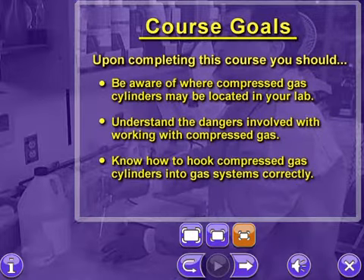Upon completing this course, you should be aware of where compressed gas cylinders may be located in your lab, understand the dangers involved with working with compressed gas, and know how to hook compressed gas cylinders into gas systems correctly.